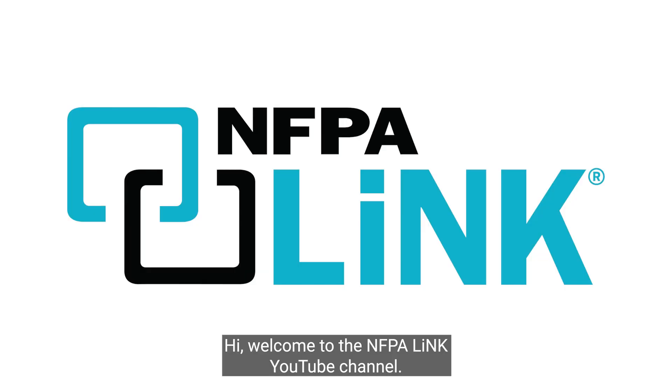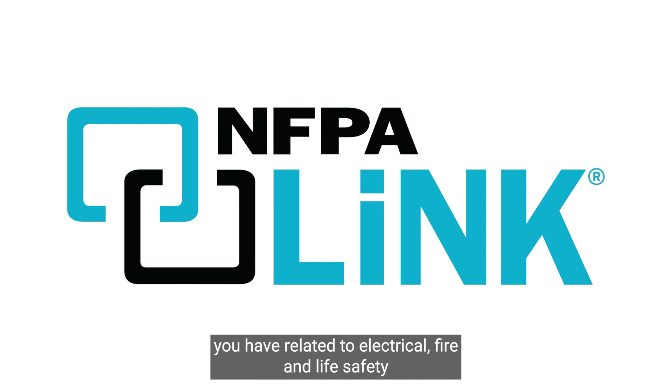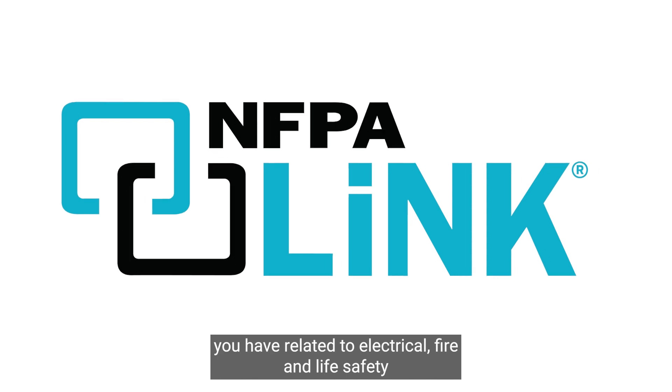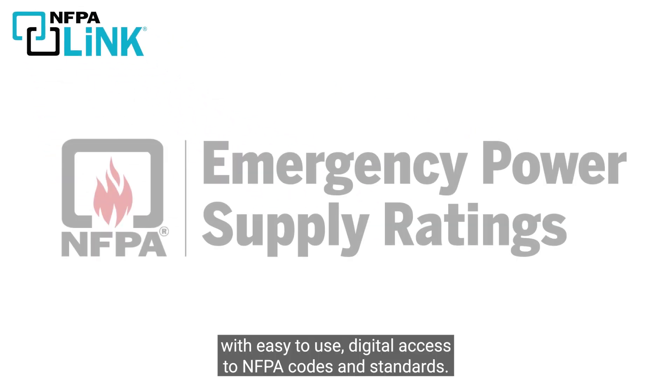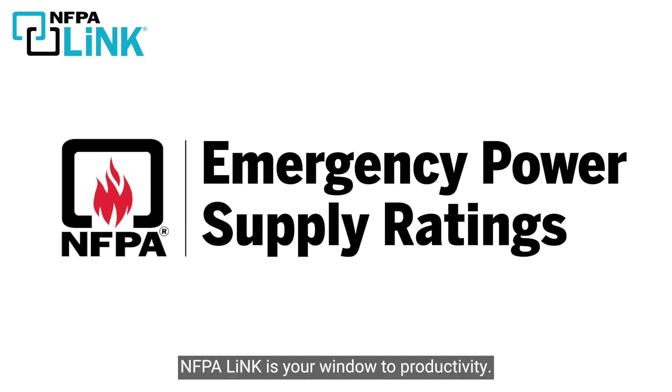Hi, welcome to the NFPA Link YouTube channel. This page is dedicated to answering key questions you have related to electrical, fire, and life safety. With easy-to-use digital access to NFPA codes and standards, NFPA Link is your window to productivity.